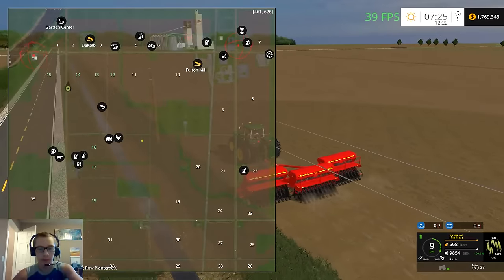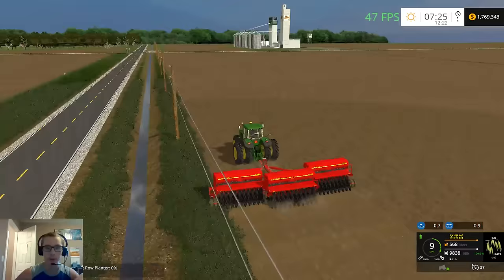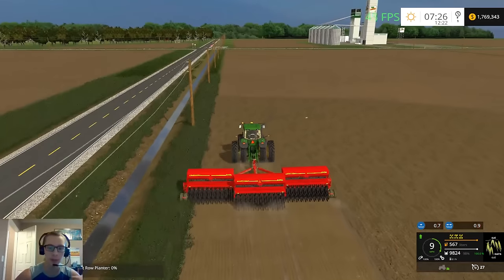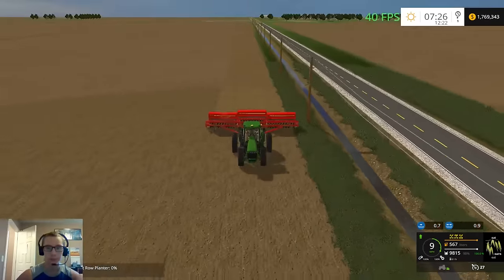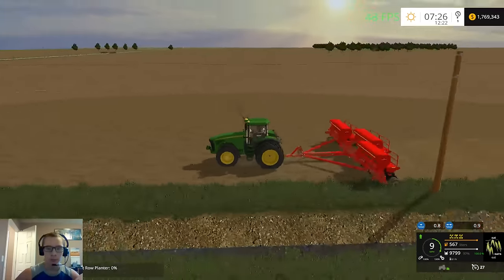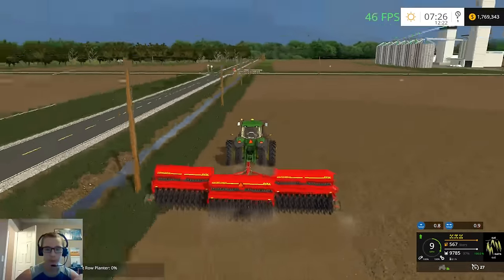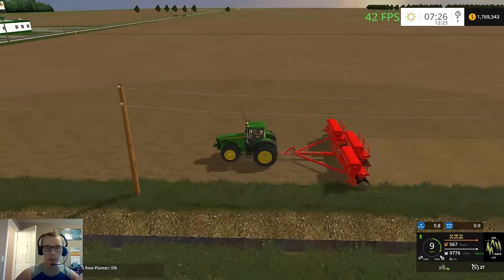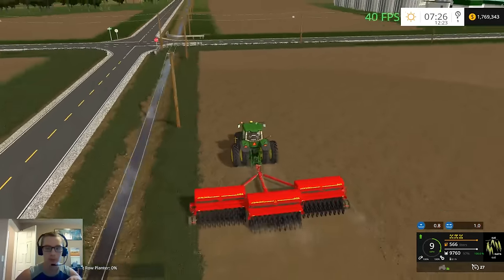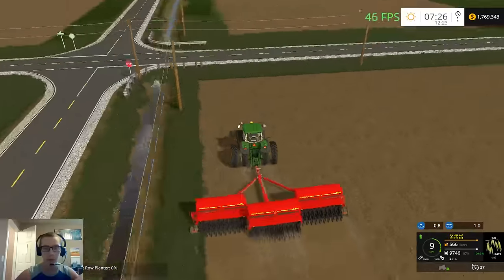I think this is maybe a 4x map — I'm not sure. I'm pretty sure it's a 4x, or it just seems huge for a standard map, which could quite possibly be as well. We're just going to go around and around since all three of these fields are going to be put into oats. This map does have mostly square fields, which is okay — it's still a very awesome map.